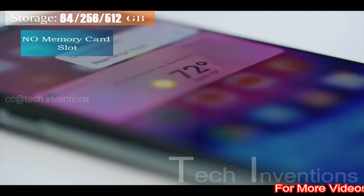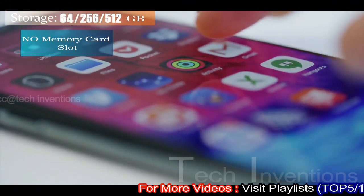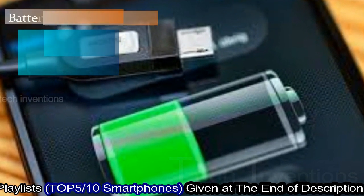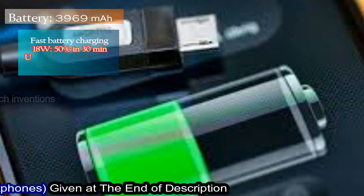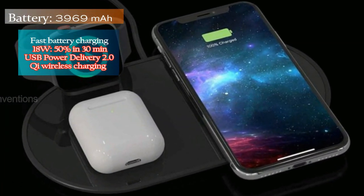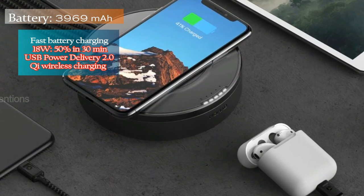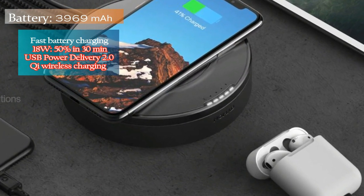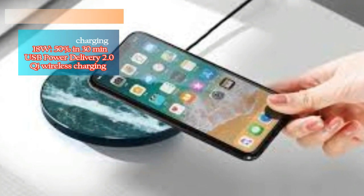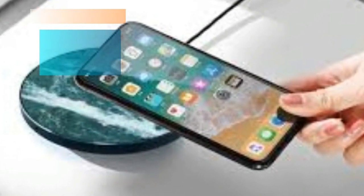The iPhone 11 Pro Max runs iOS 13, upgradable to iOS 13.2, and packs 64GB, 256GB, and 512GB of built-in storage with no SD card support. It is powered by a 3969mAh battery with 18W fast charging and Qi wireless charging support. Qi is an open interface standard for wireless power transfer using inductive charging over a distance of up to 4 cm, using a charging pad and compatible devices.